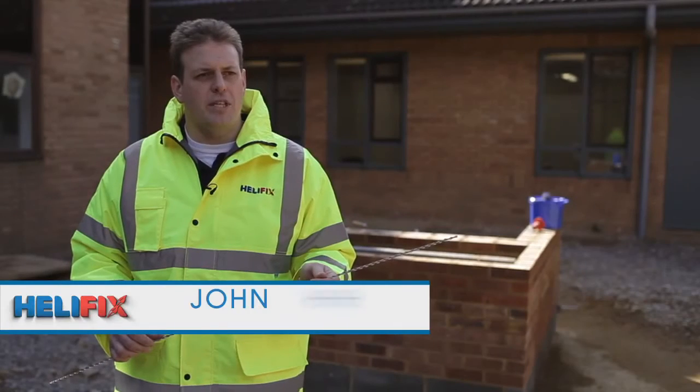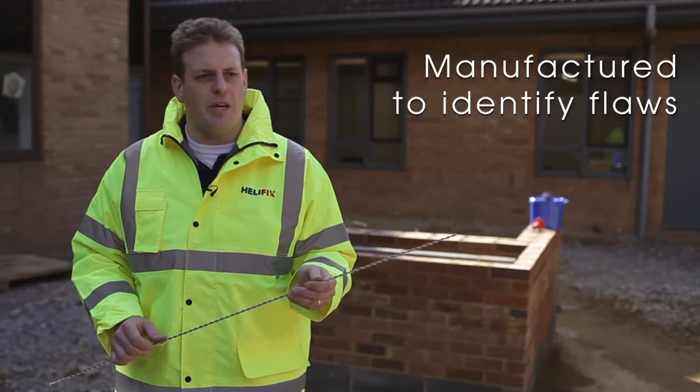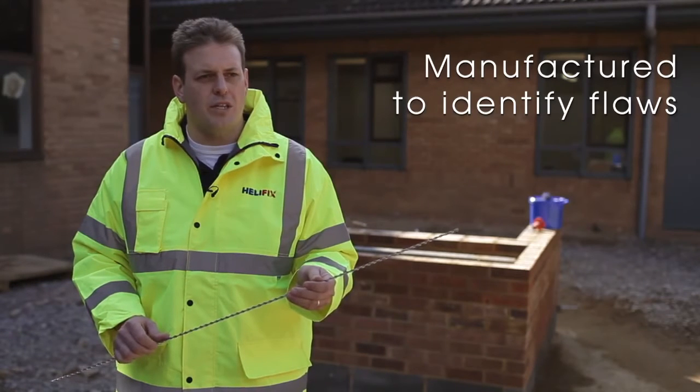There are lots of benefits to the HeliBar material. It's manufactured during a process which identifies any flaws within the base steel material which is provided to us.